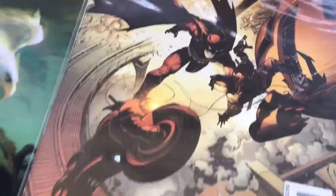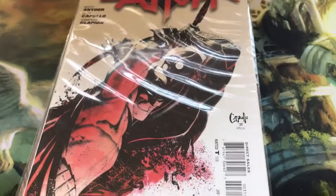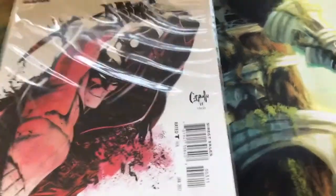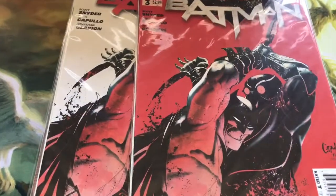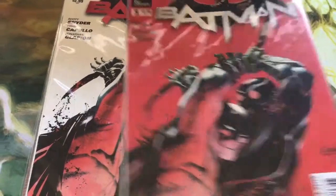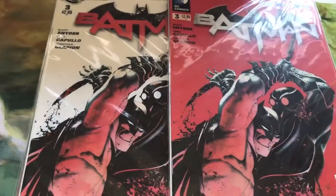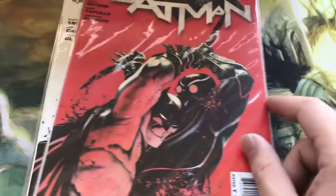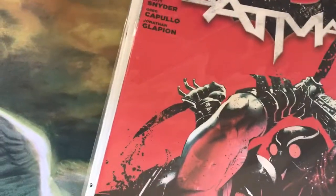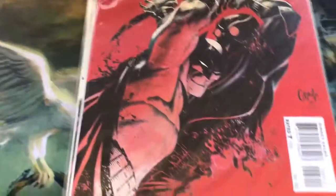Issue 3 — we've got the regular cover, which is a great cover, very visceral and raw. But we also have the second print cover, which is arguably better, because the whole background is red. And I like how the Talon's eyes are red as well in this one, whereas Batman's are still white — I thought that's a really nice touch. And of course we also have the variant cover for this one, though I'm not sure about the ratios for this.